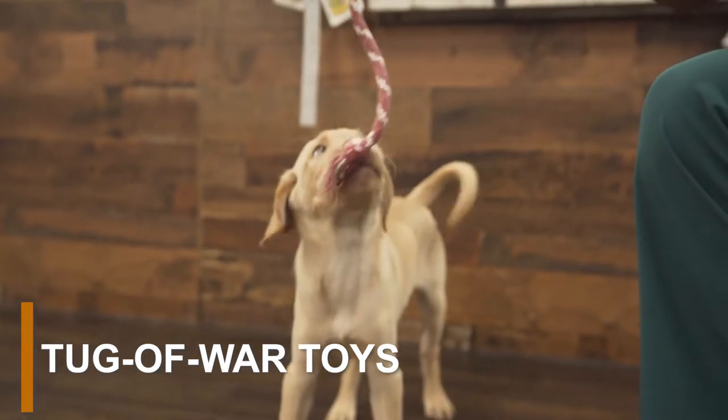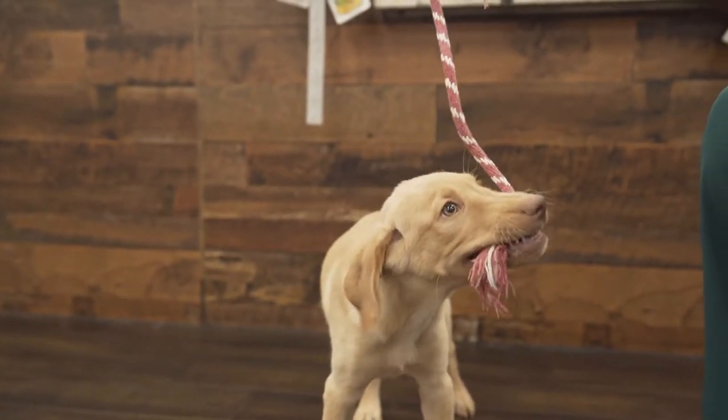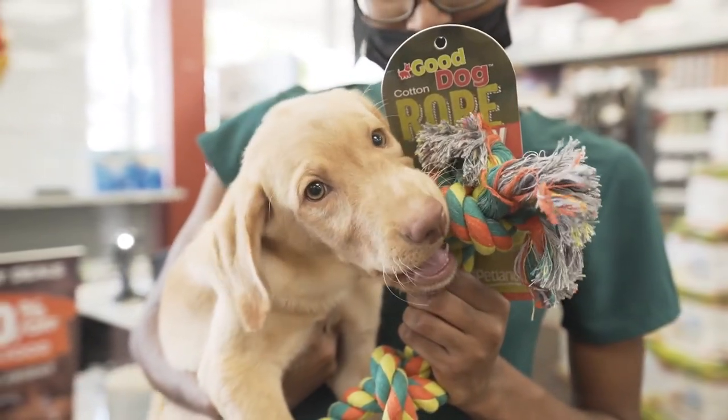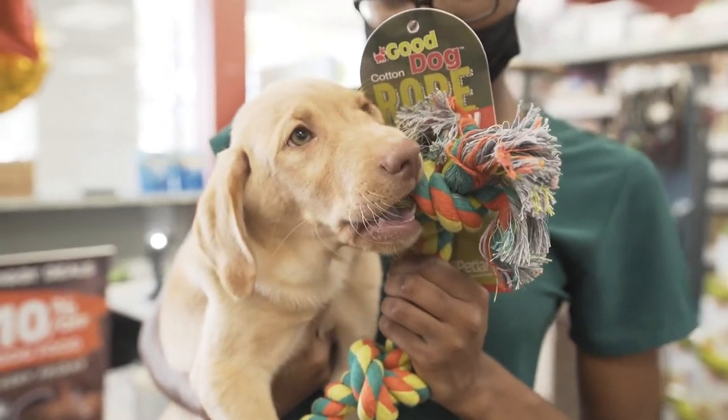You can't beat a good game of tug-of-war with your furry friend. From ropes to teething rings, tug-of-war toys are the best source of fun. Make sure to avoid tugging your puppy too hard during playtime. This can put stress on your puppy's jaw and teeth, which can cause them a lot of pain.